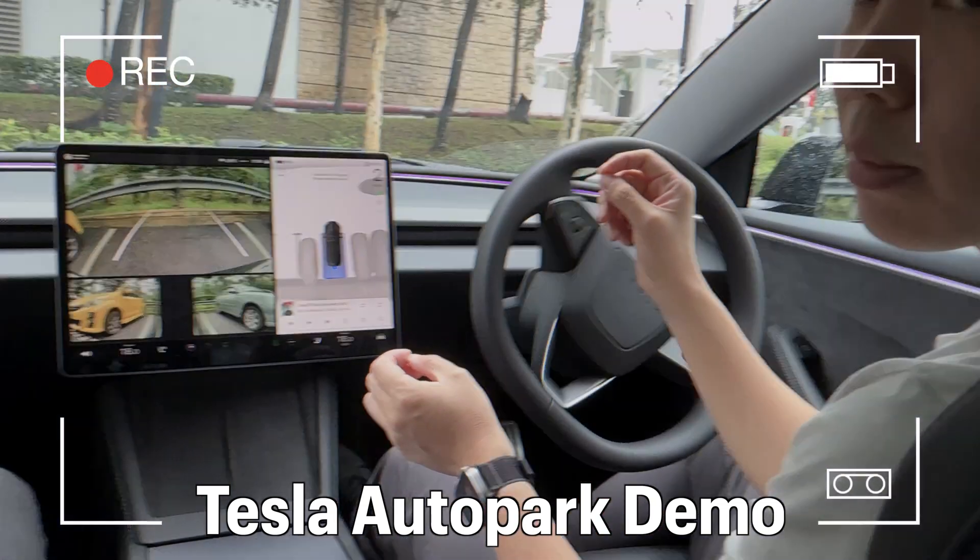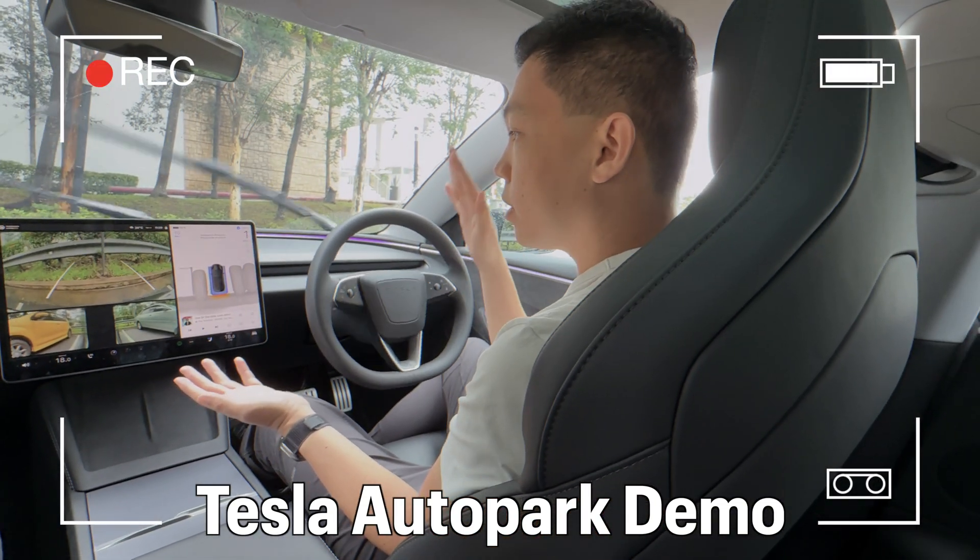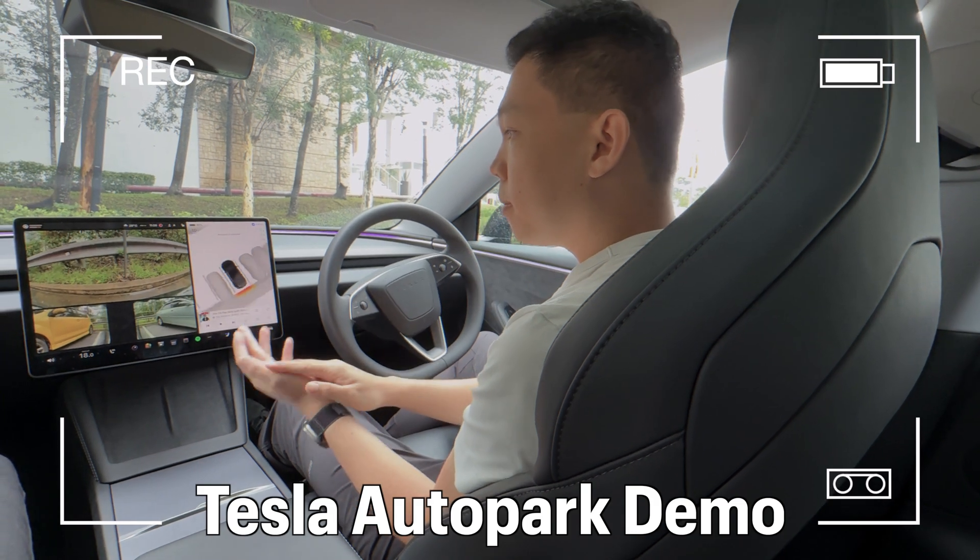All of this is happening in real time, no speed up — and look at that. Perfect!